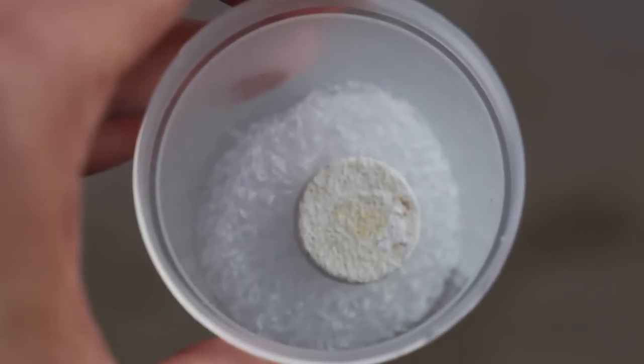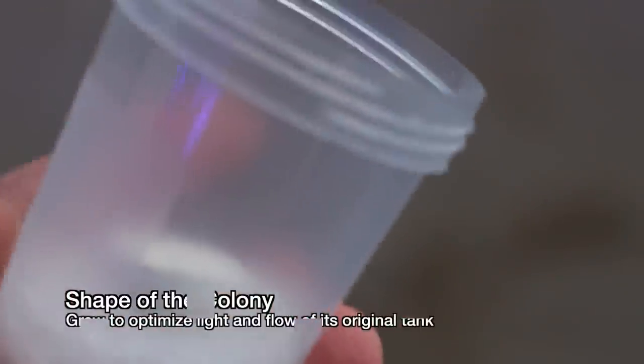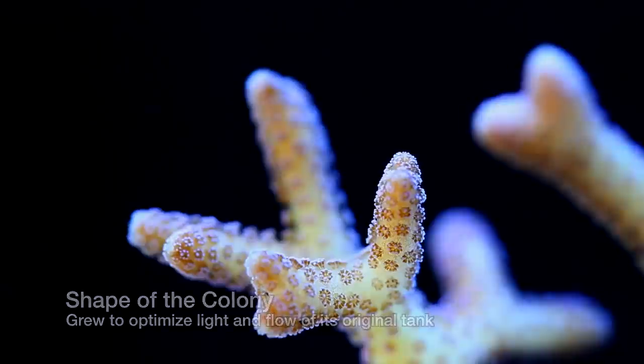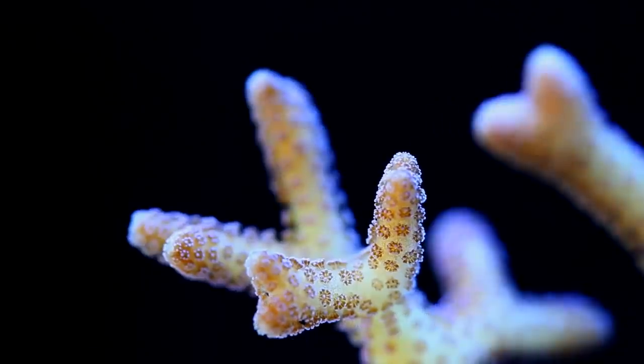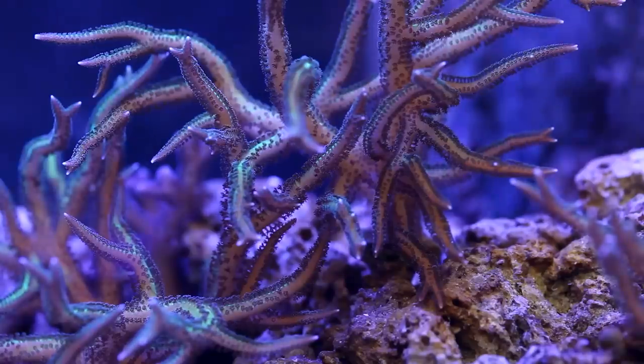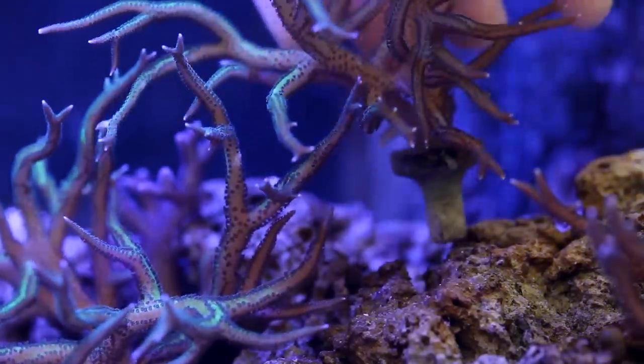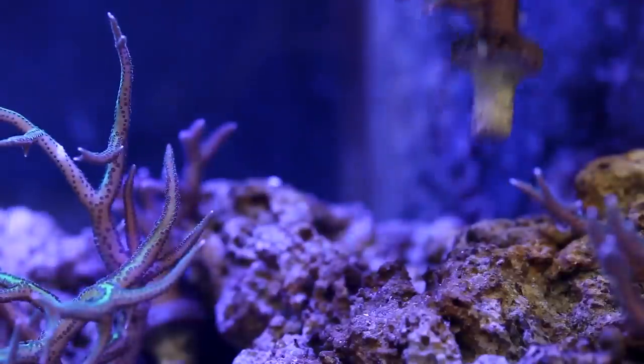Assuming for a moment a large colony shows up in one piece, the major problem is the shape of the colony itself. Birds nests grow very quickly, but they grow to a particular shape to maximize flow that was received in its previous home. The flow patterns in the new aquarium may not be well suited for its given shape. This manifests in the coral decaying from the inside where it was not receiving enough water motion.